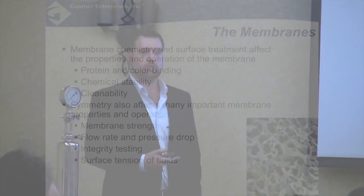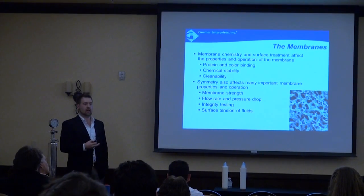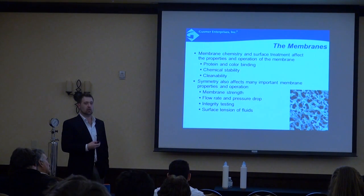One issue with PVDF is chemical compatibility: PES is compatible with caustic, but you cannot run caustic through PVDF in significant quantities because it will break down the surface treatment that provides low protein binding and hydrophilicity — which is needed for integrity testing. There's no product safety risk if that happens, the membrane is still retentive, but it becomes much harder to integrity test. Other common chemicals like peracetic acid and hot water are compatible with both membranes.